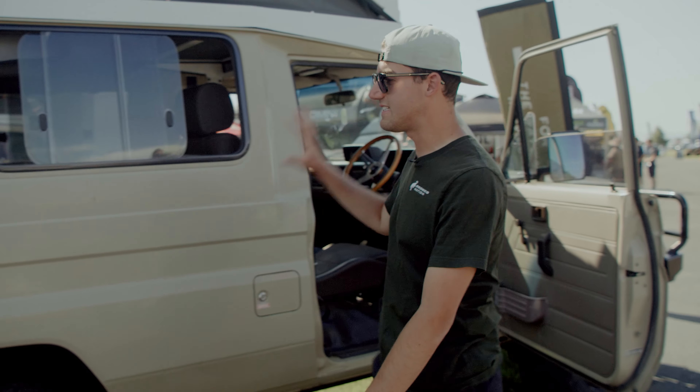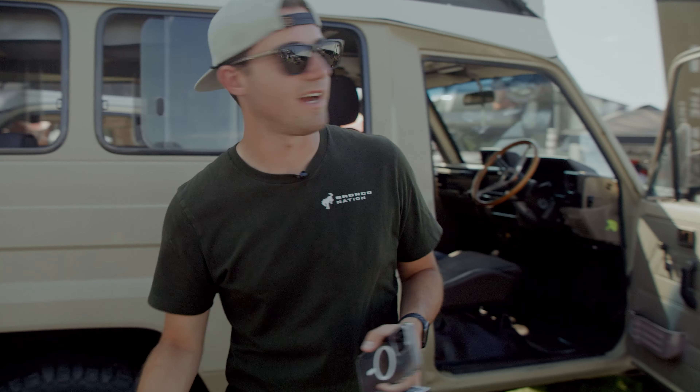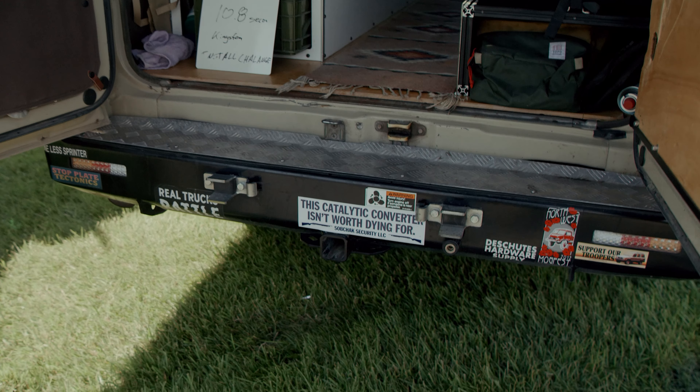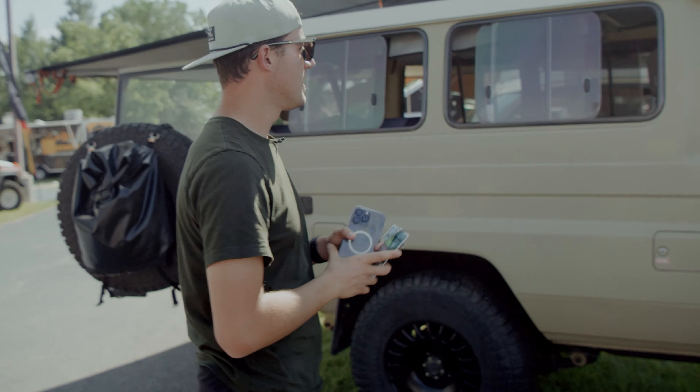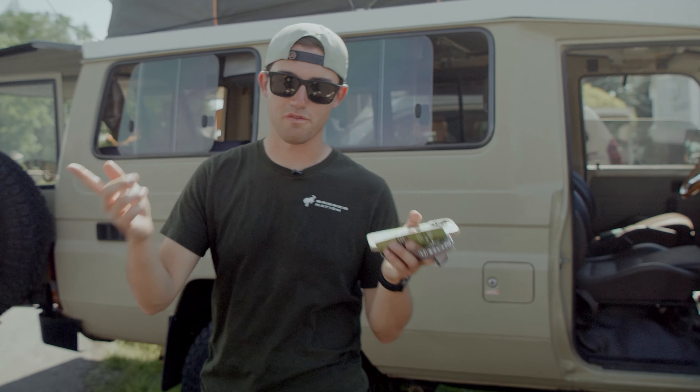First up we have this sick old Land Cruiser in the Nomad booth. I don't know much about it, but it's a right hand drive, got a really cool rooftop tent, some great stickers on the back, an awning that comes out the back. It's just a really clean classic build — lovely color, kind of that desert tan sort of vibe, and I would drive it if I could afford it.